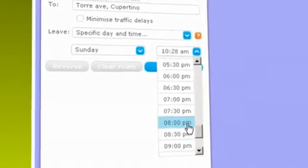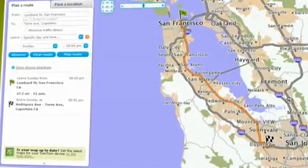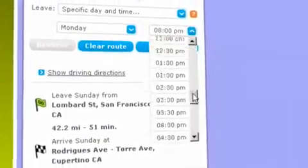If you're traveling on Sunday evening, this is your best route. But take the same route on Monday morning, and you might get stuck in the rush hour commute. So you need to go a different way.